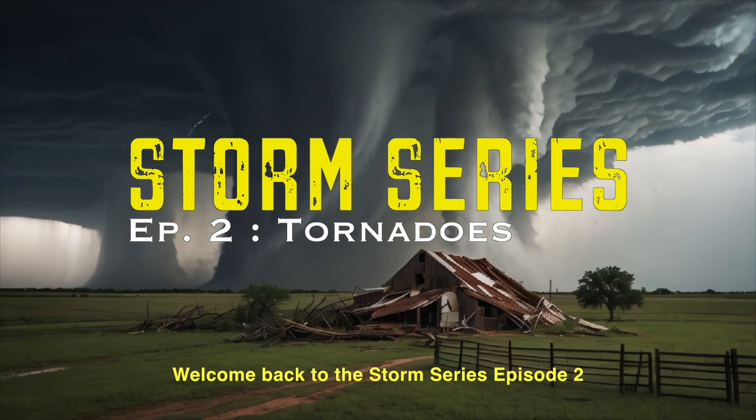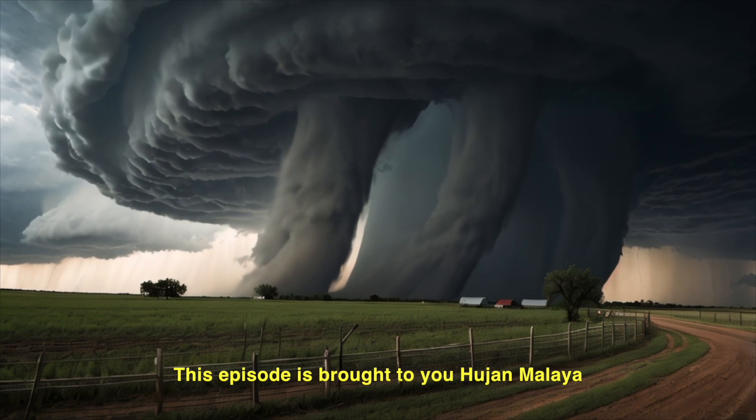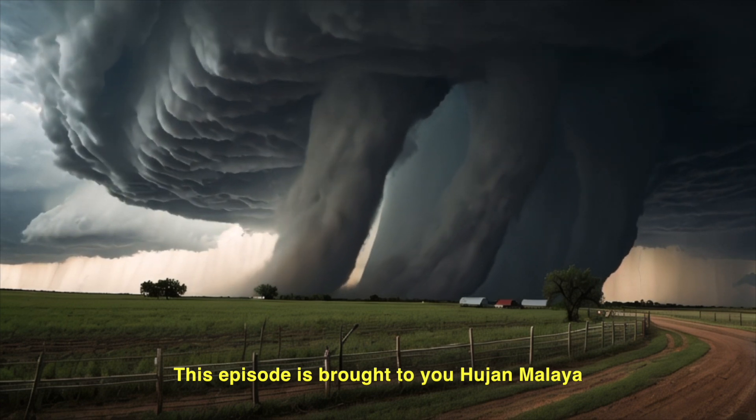Welcome back to the Storm Series Episode 2, where we will talk about tornadoes. This episode is brought to you by Hujan Malaya.